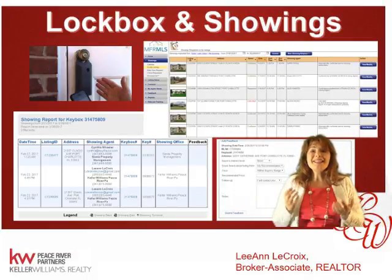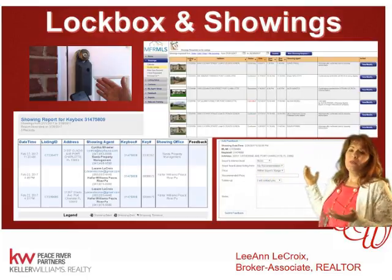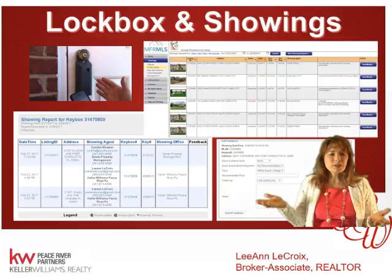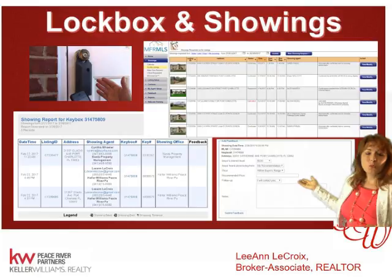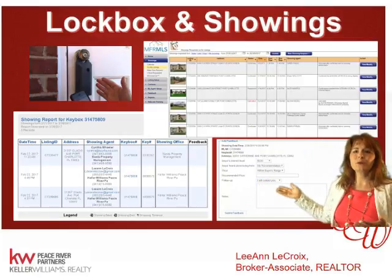If you decide to have a lockbox, buyers have to make a showing appointment and we notify them to okay it. Once they get the okay, they can use the lockbox system and we get a notification of who was in there and what time so that we can follow up.